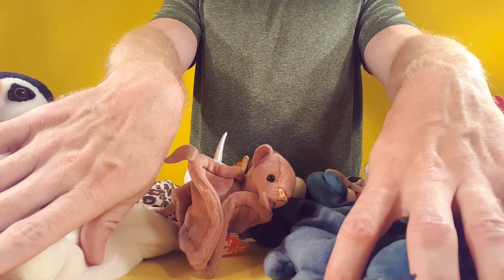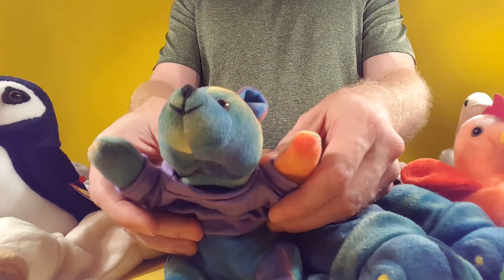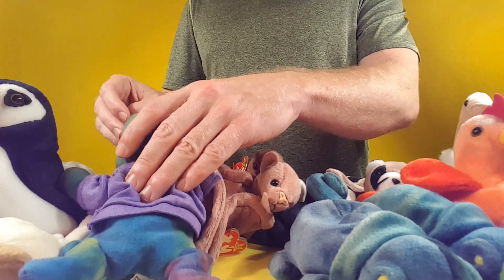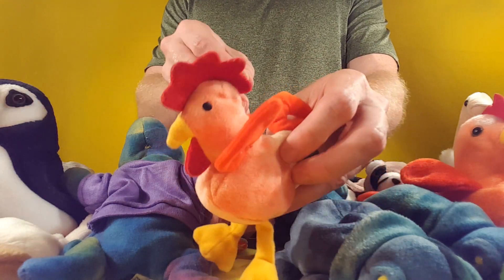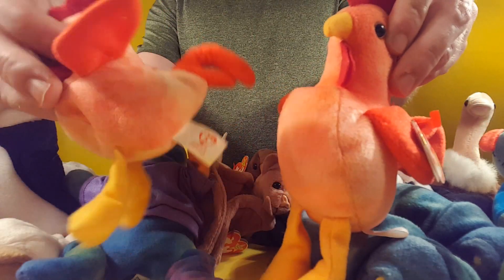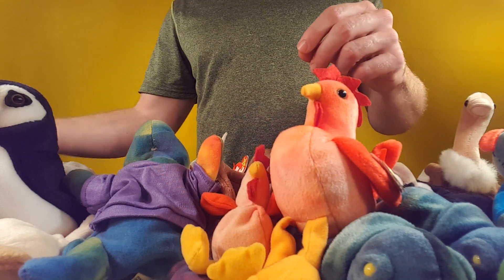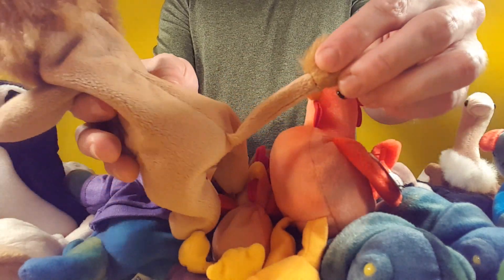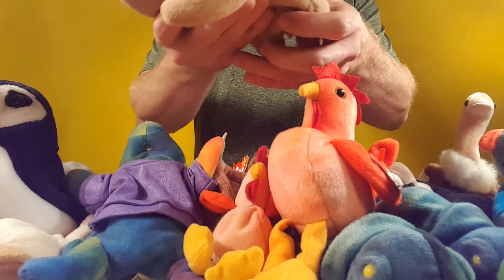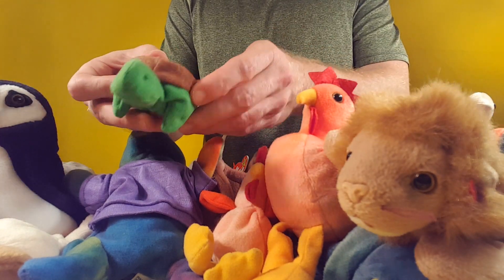These are the ones I don't have tags on — I got them a long time ago. It's a bear with a shirt, a miniature one. No tag but it is a Beanie Baby. Got the Cowardly Lion — I wish his tag was on him, I don't know what happened to it. And we got ourselves a turtle, a baby little turtle.